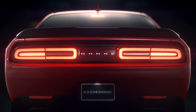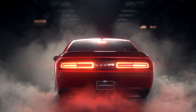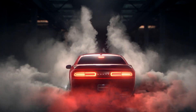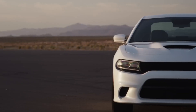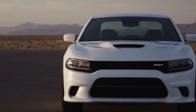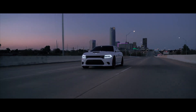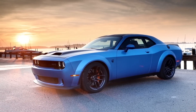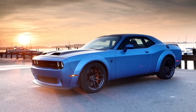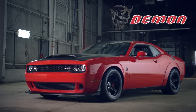The Charger Hellcat shines when it comes to practicality — with its rear doors, it offers more passenger space and easier access to the rear seats. If you're looking for a car that can comfortably transport the family while still delivering blistering performance, the Charger Hellcat is the choice. The Challenger Hellcat, with its coupe layout, offers a balance of power and practicality, while the Challenger Demon is an extreme, limited-production drag racing machine.